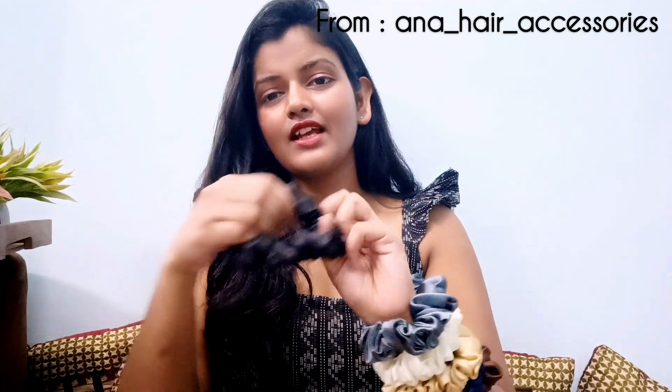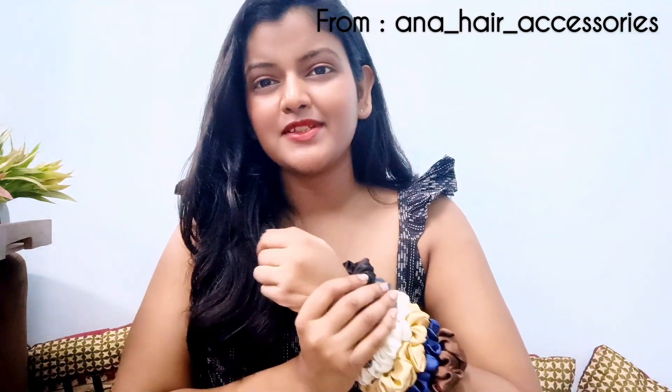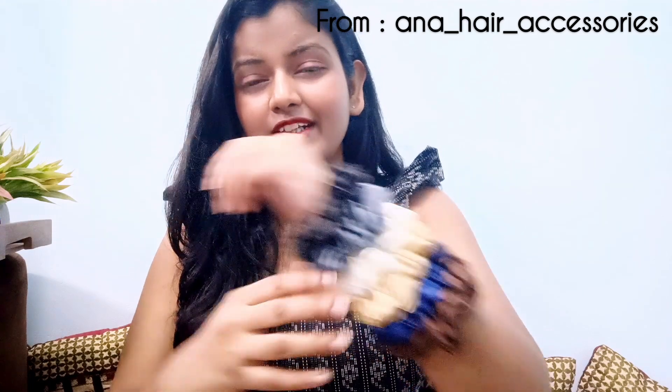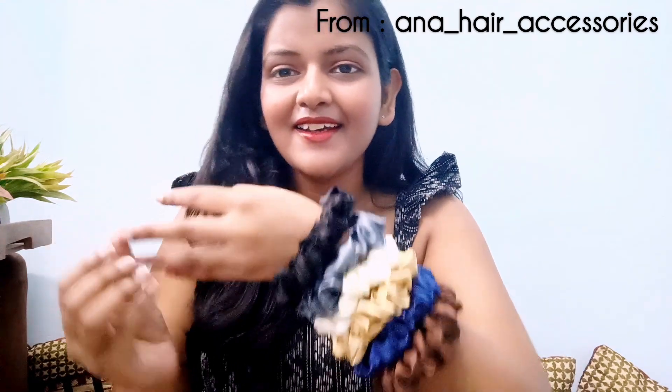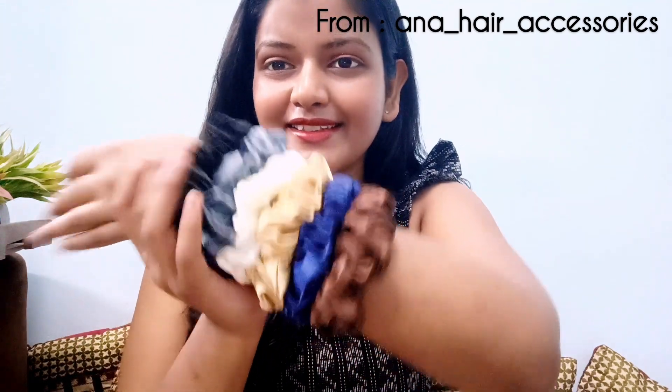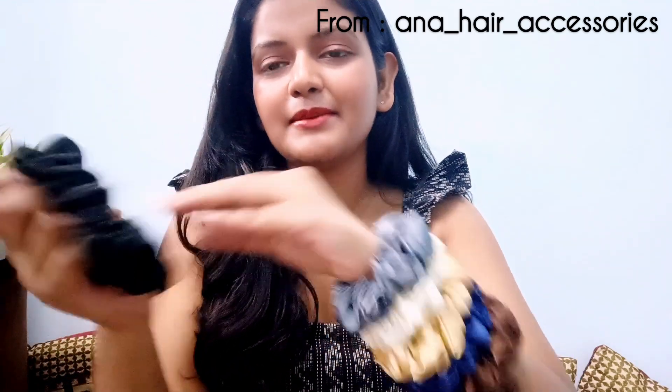This is a pair. I remember, I used to go to H&M and there I used to get scrunchies for about Rs.200, Rs.300. And I used to go, oh my god, scrunchies — I got these for Rs.160. See how cute they are. Look at the shine.